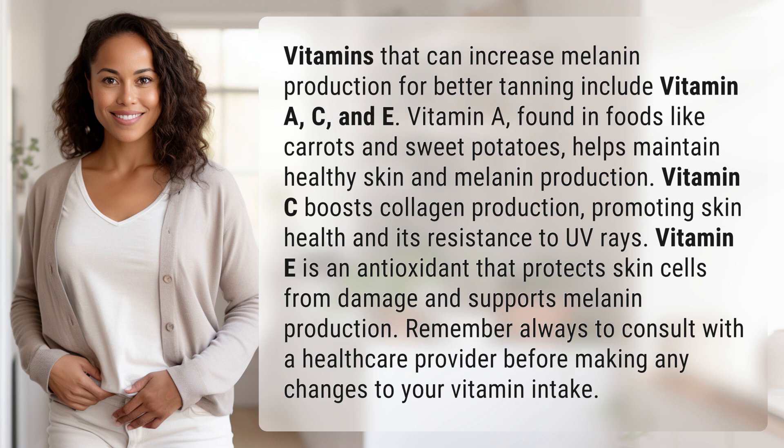Vitamin C boosts collagen production, promoting skin health and its resistance to UV rays. Vitamin E is an antioxidant that protects skin cells from damage and supports melanin production.